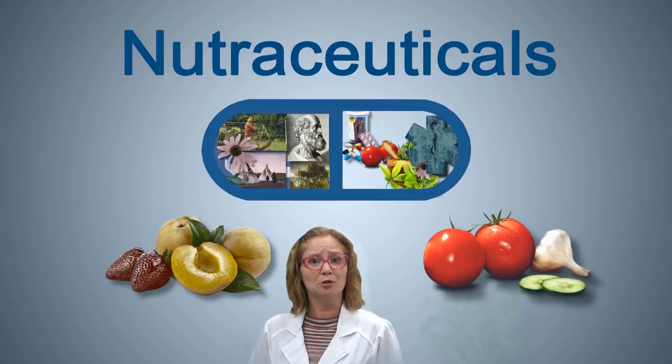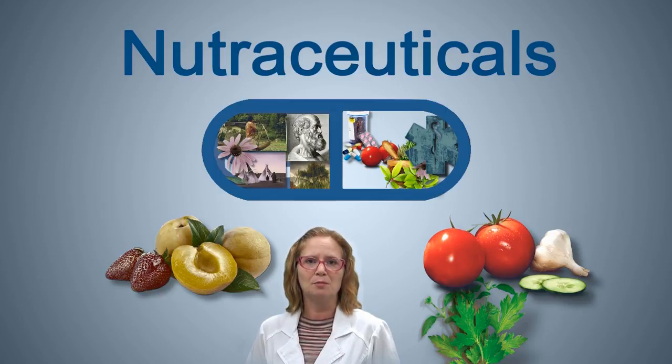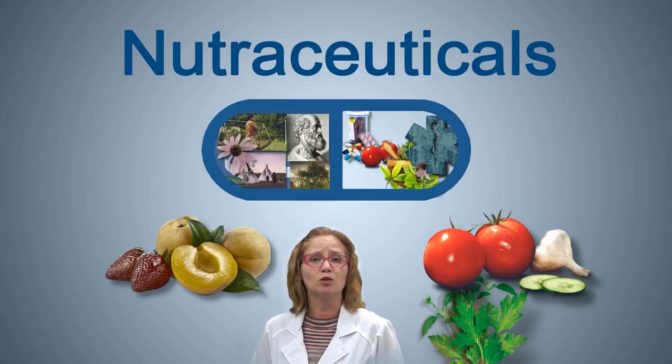Fruits, vegetables, and other plant-based foods are rich in bioactive phytochemicals that may provide desirable health benefits beyond basic nutrition to reduce the risk of development of chronic diseases.